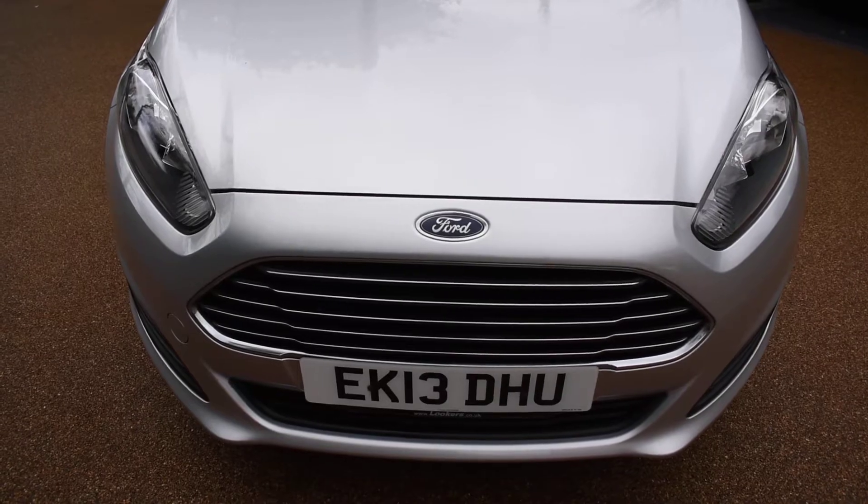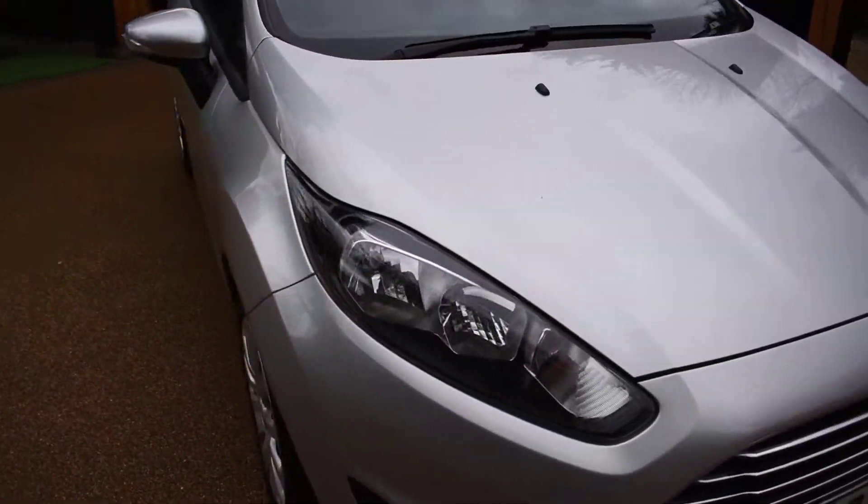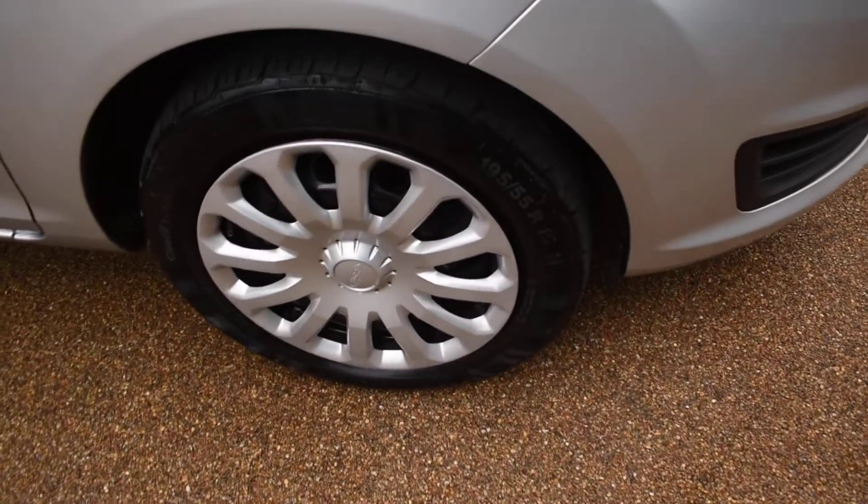So what I'll do now is take you around for a closer look. Here we have the offside front wheel, which is all nice.